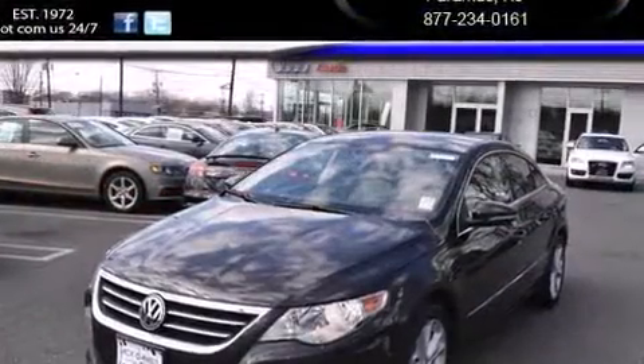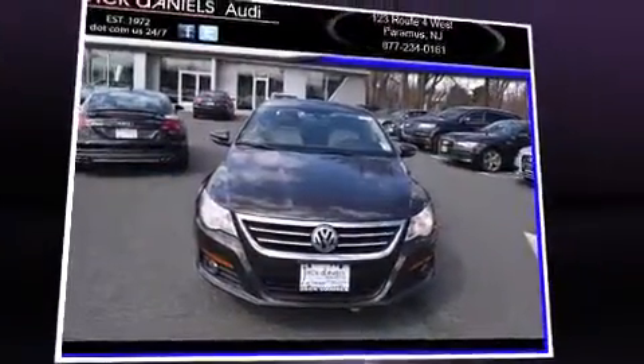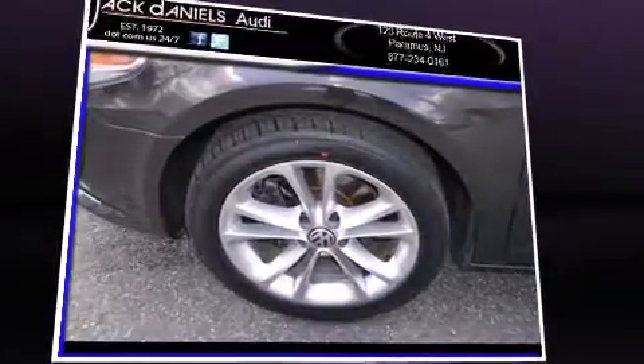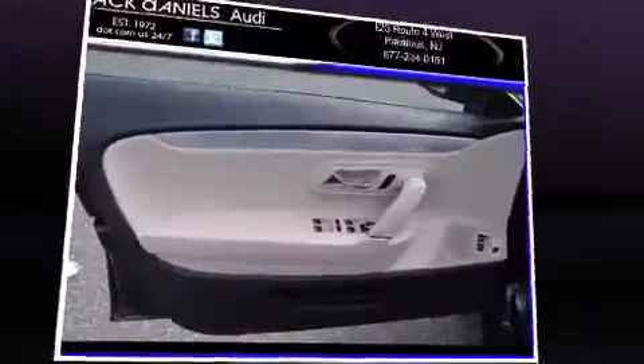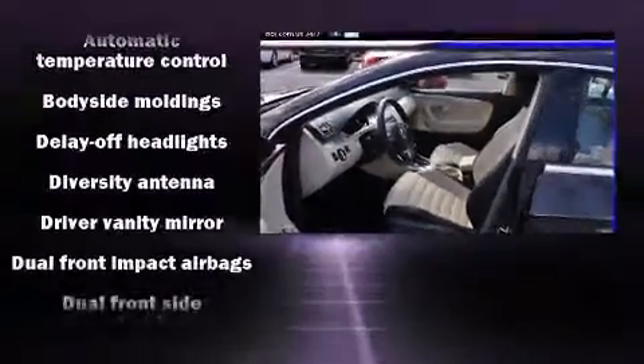A wealth of standard features mean that you no longer have to sacrifice. Like heated seats, turn signal indicator mirrors, rain-sensing wipers, and power windows. Features such as automatic climate control and leather upholstery prove that economical transportation does not need to be sparsely equipped.